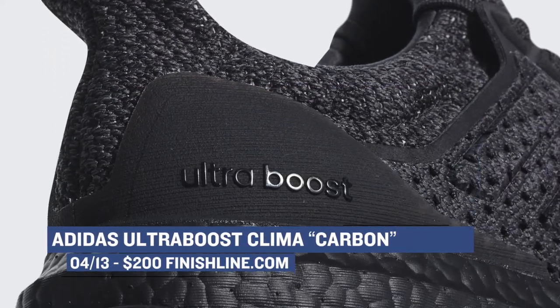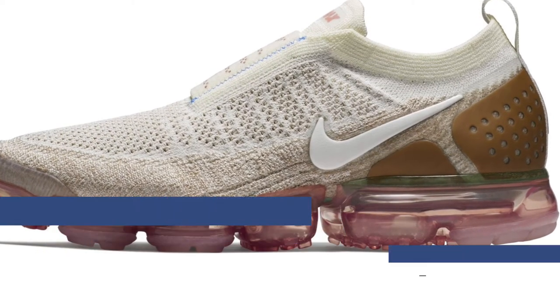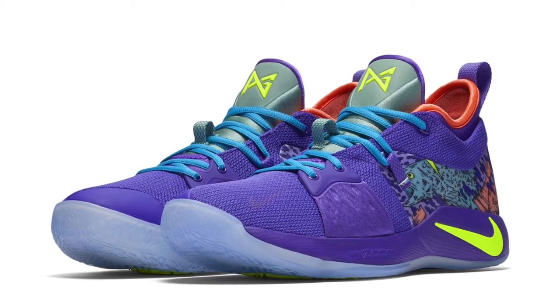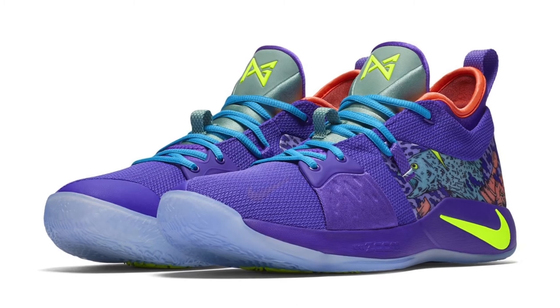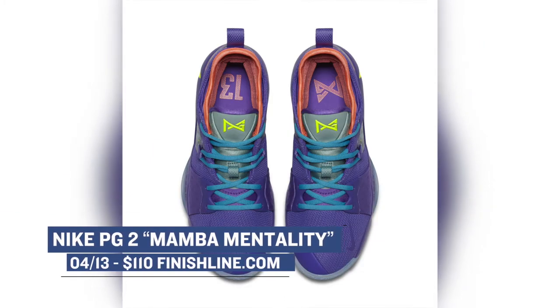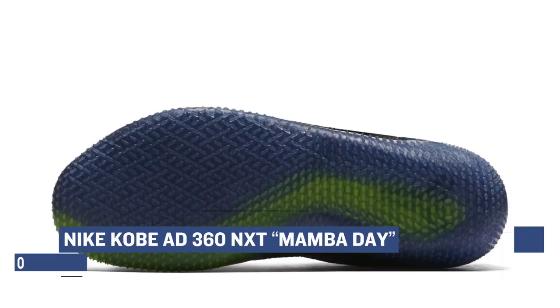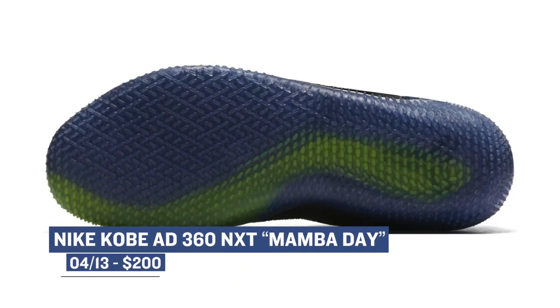If you are a Nike VaporMax fan, the mock version of that shoe is actually dropping in a couple of colorways and you can grab that on sale over at Finish Line for $200. Switching over to Kobe — although technically this is a Paul George shoe — the Mamba Mentality version of the Nike PG2 is releasing for $110 and you can grab those over at Finish Line in that crazy colorway. Keeping with the Mamba vibes, the Kobe AD NXT 360 will be releasing in its first colorway and those will of course cost you $200.